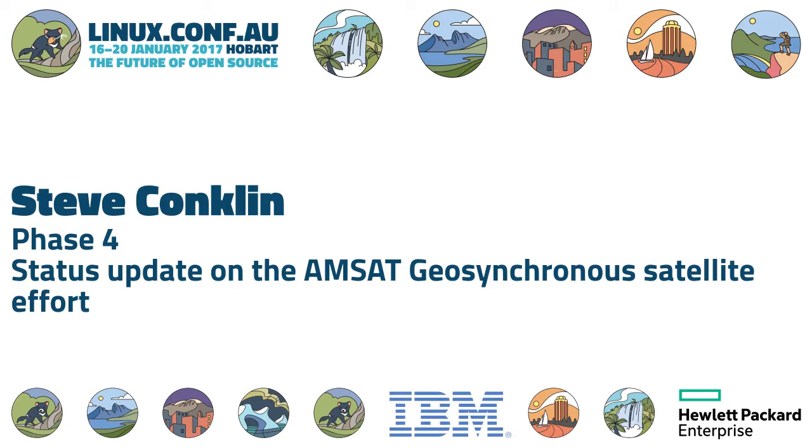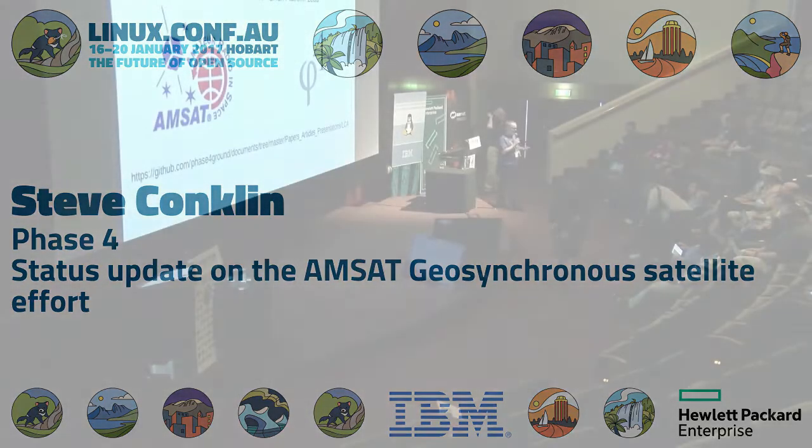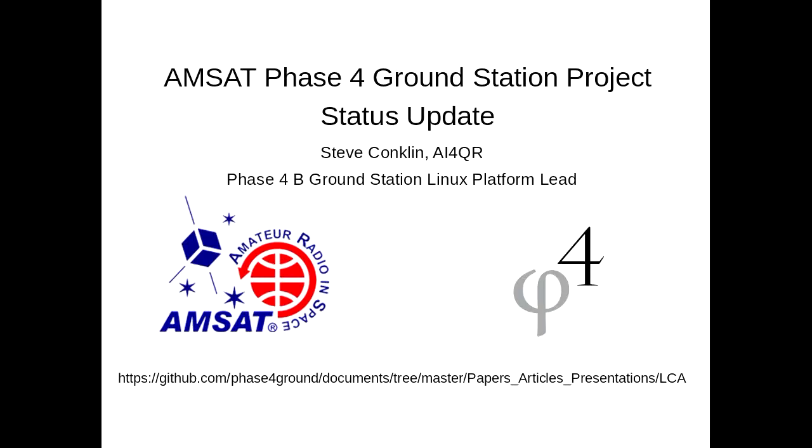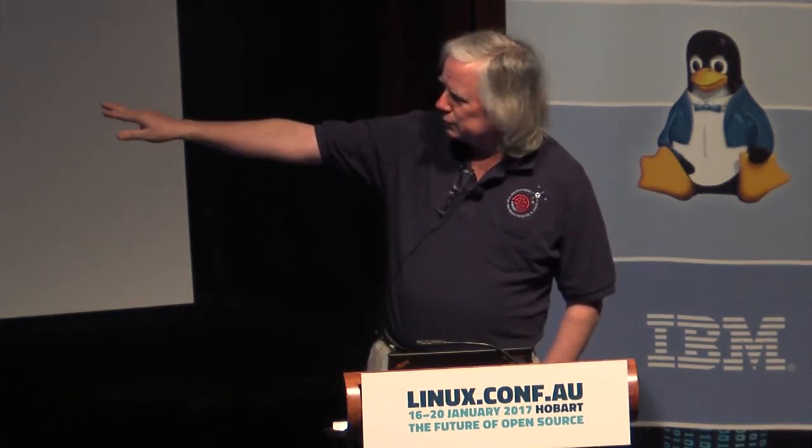In our next session, we have Steve Conklin, and he is here to give us a status update on the AMSAT Geosynchronous Satellite. Good afternoon. Before I start, all the paper and some additional information about things I'm going to talk about are at this repository URL at the end, and the slides will be posted. I will possibly add new things to the additional resources file based on questions or whatever we get into.